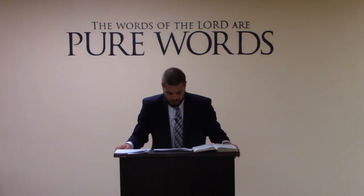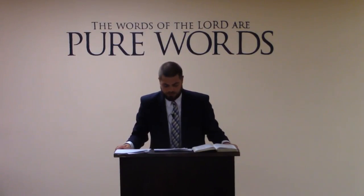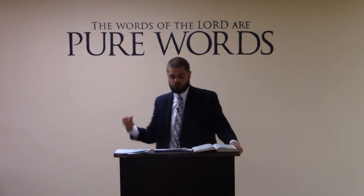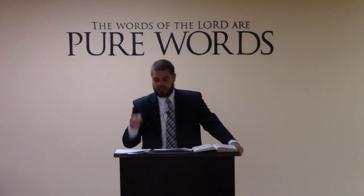Now look at Mark chapter five, verse 24. It says, And Jesus went with him and much people followed him and thronged him. And a certain woman, which had an issue of blood twelve years and had suffered many things of the physicians and had spent all that she had and was nothing bettered, but rather grew worse. And when she had heard of Jesus, came in the press behind and touched his garment. For she said, If I may touch but his clothes, I shall be whole. And straightway, the fountain of her blood was dried up and she felt in her body that she was healed of that plague.